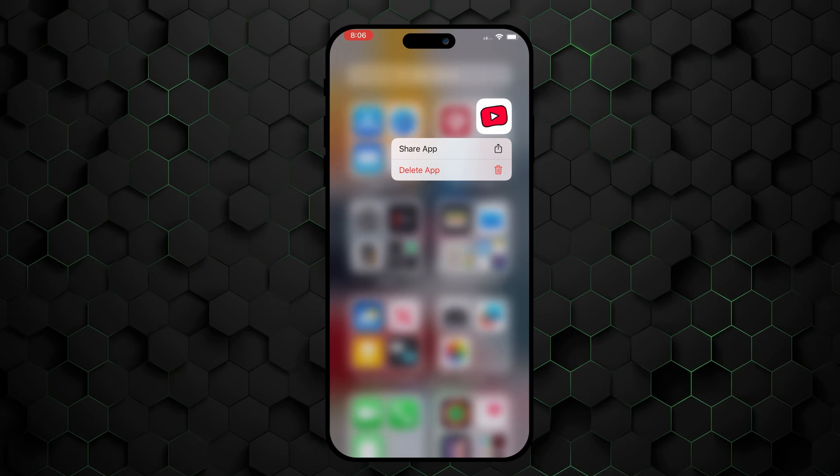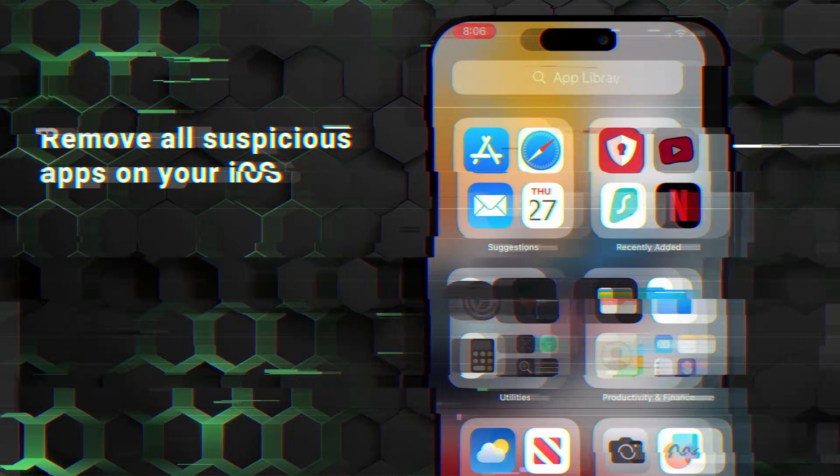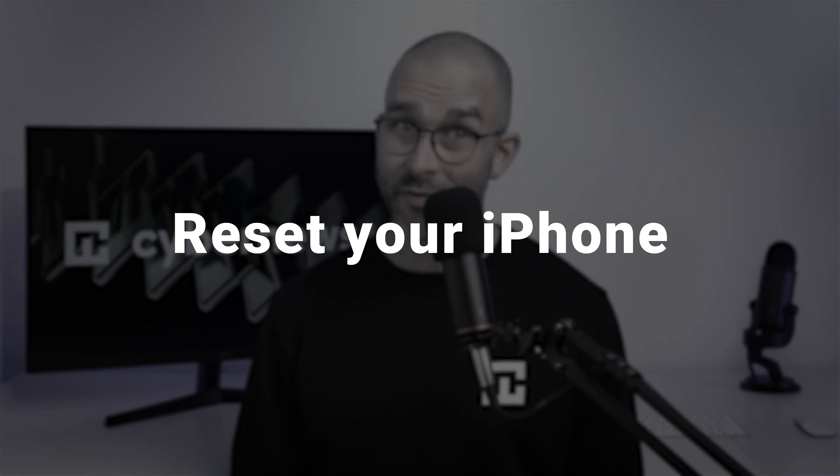If this doesn't resolve the issue you're experiencing, let's move on to the second thing we can do, which is removing any suspicious apps on your device. And if this still doesn't help, the most effective but also the most undesirable option is simply resetting your iPhone. It'll get rid of all the viruses, and if you sync your data with iCloud, no photos or other important documents will be lost — it'll just take some time, which is a small price to pay to safeguard your device again.